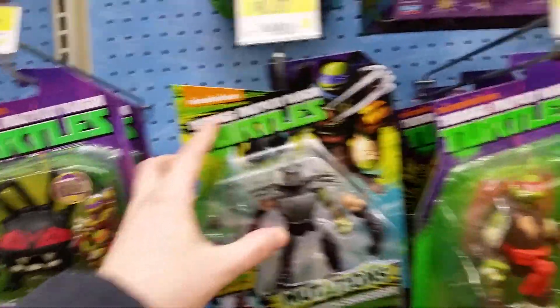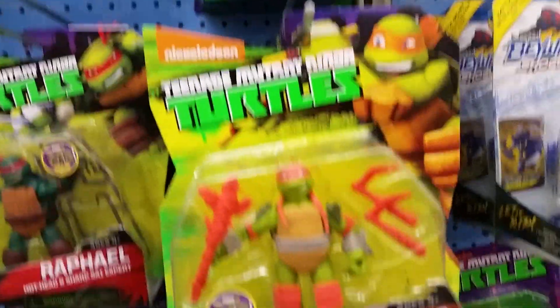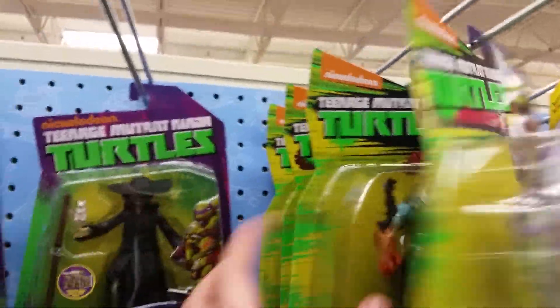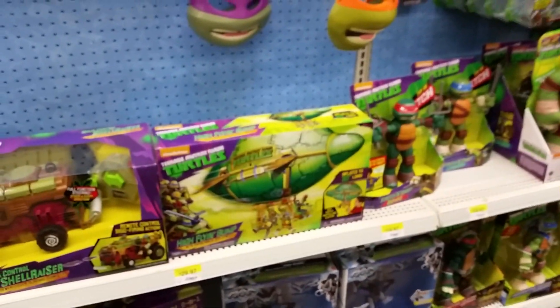As far as Ninja Turtles, they've got this new packaging, so they're going to be doing away with the old packaging and everything will be the new packaging. They've got the new mystic figures — Leonardo, Raphael, Michelangelo, and Donnie. I've already picked these up at my other location. My Leonardo figure had a problem at the elbow so that's why I'm going to buy this one as an exchange.